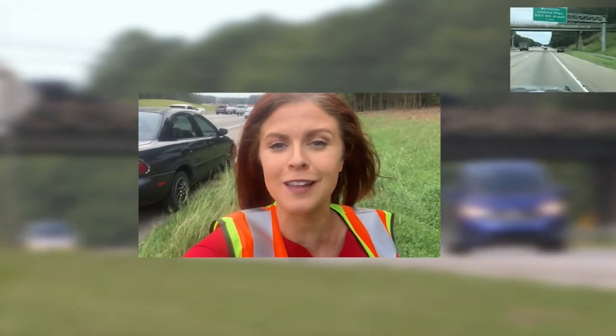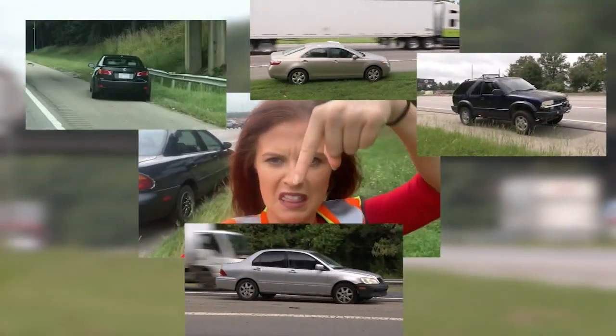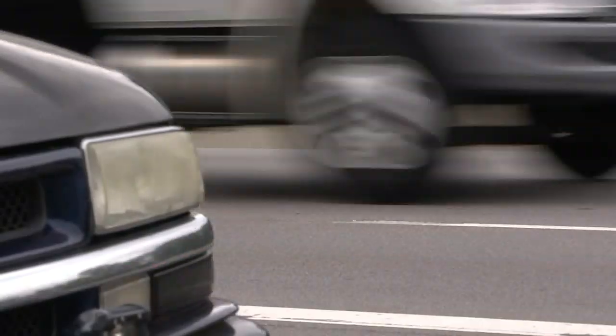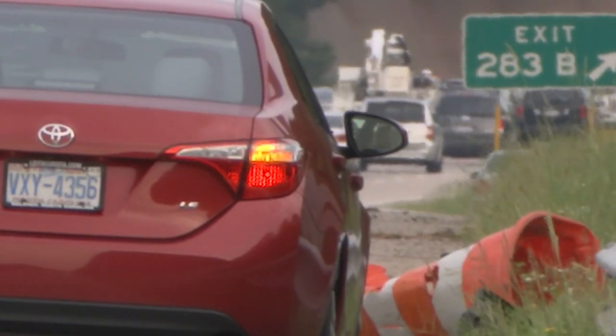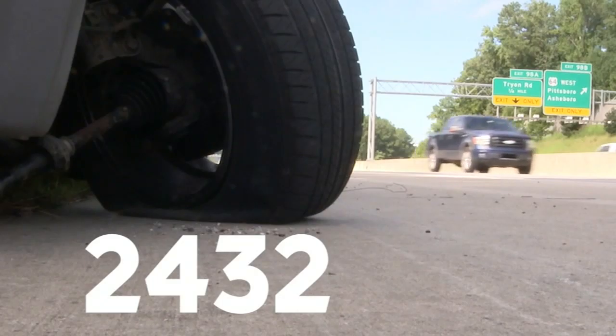Sometimes it feels like they're there forever — like this one, and this one up here, and that one, and this one. If you think there have been a bunch of them, you aren't going crazy. In 2017 statewide, 3,200 were reported to the highway patrol. In 2018, that number crept up to 4,115, and this year totals so far are reaching 2,432.